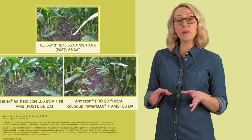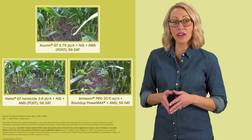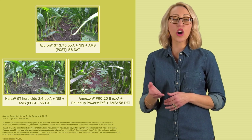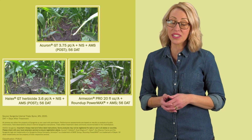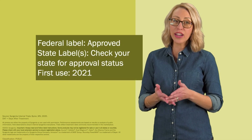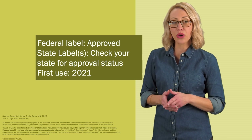Photos from a Syngenta trial in Byron, Minnesota show the enhanced control of Giant Ragweed with Acuron GT compared to Halix GT herbicide and Armazon Pro herbicide plus glyphosate at 56 days after application. Although Acuron GT has received an EPA registration, check with your state for current approval status.